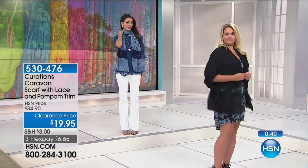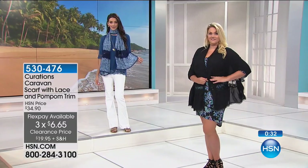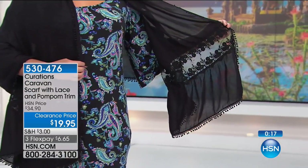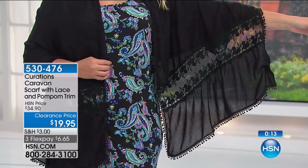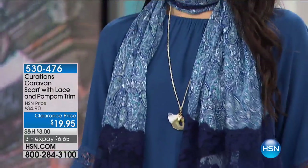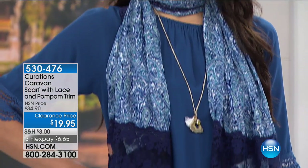With flex pay this is like 40 cents a day. You have the natural, the blue paisley, and the black. The lace detail — lace inset, lace border. Usually lace is super scratchy and flimsy. Both sides are beautiful — no bad side. Super soft butter viscose, that luxurious material we use in all our scarves. You get this home — if you're not satisfied, send it back. But you won't. Three flex pays of $6.65, item number 530-477.